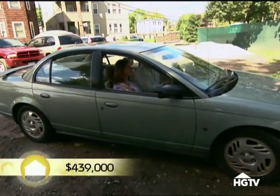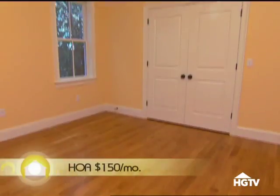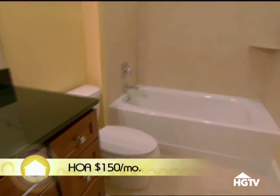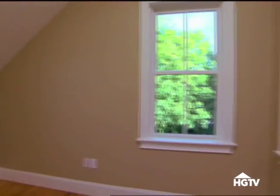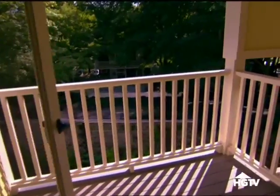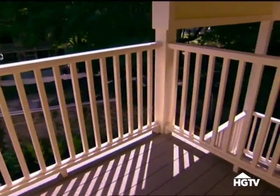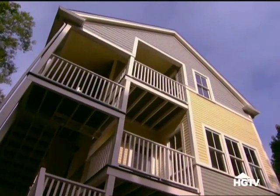At $439,000, option three is a 1,200-square-foot, three-bedroom, two-bath penthouse condo. They love it — it's adorable. It's got three bedrooms, which is more than they thought they'd be able to afford. It feels like the biggest place, even though the one in Charlestown was technically bigger. The outside deck was a bit small, but it's definitely within their price range for the amount of space they're getting.